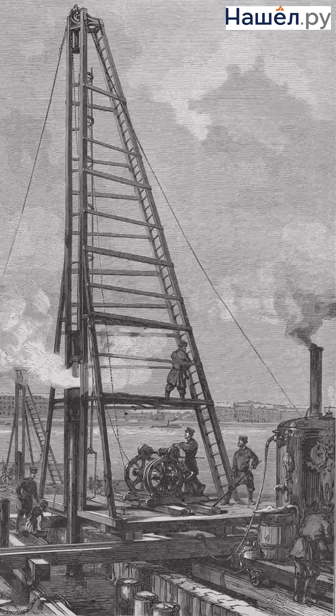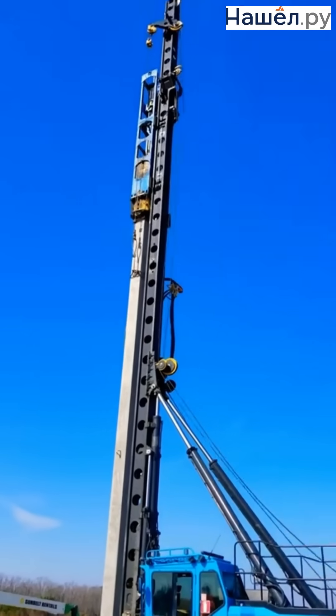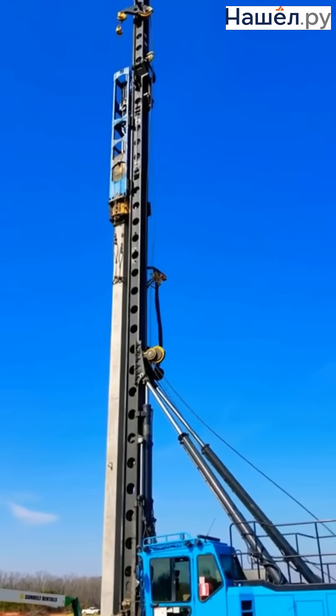The year 1828 marked the appearance of the first mechanical pile driver, which became the starting point for the widespread use of pile foundations. The year 1889 is renowned for the invention of the steam hammer — a technology that dominated construction until the mid-20th century. The advent of reinforced concrete piles expanded the possibilities of foundation construction, as they could withstand any ground conditions.